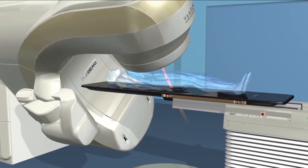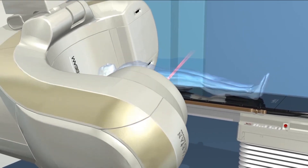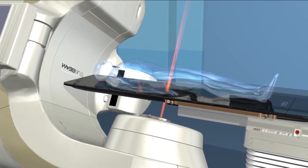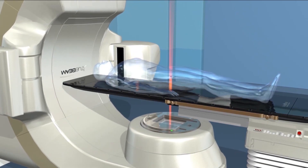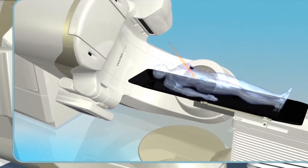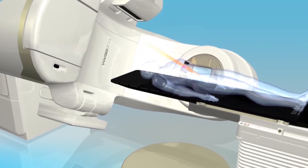Studies show that faster treatment times allow greater precision since there's less chance of patient or tumor movement during delivery. Less time on the treatment couch also allows for greater patient comfort. Gated RapidArc targets tumors with greater precision by turning the beam on and off in response to tumor motion.